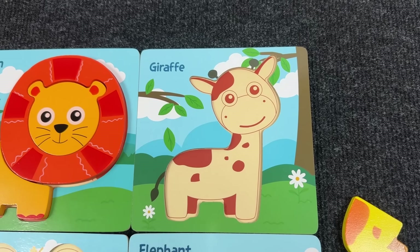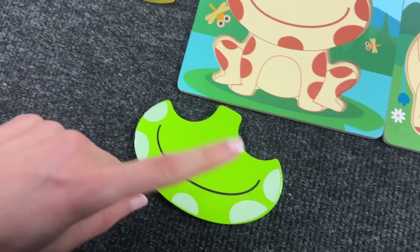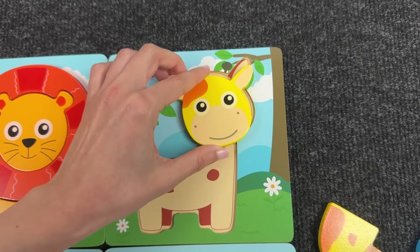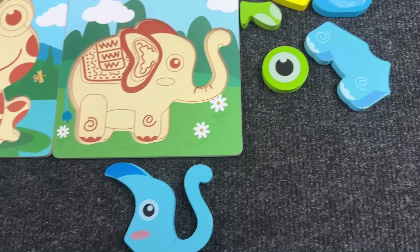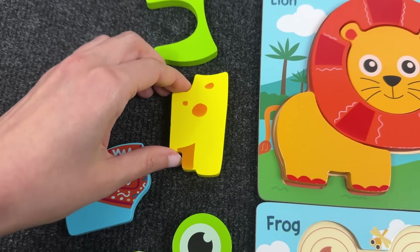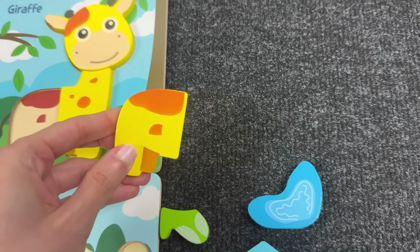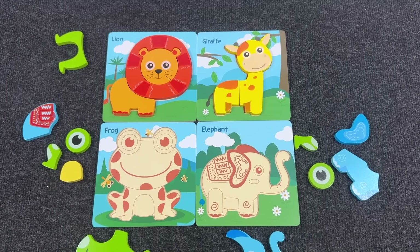Next, let's assemble the giraffe. Let's find the first piece of the puzzle. Not this one. Alright, we found the head! Now let's find the forelegs — can you see it? Great, here it is! Let's put it here. Now we take the last piece — it's the hind legs. Very good! We got the giraffe!